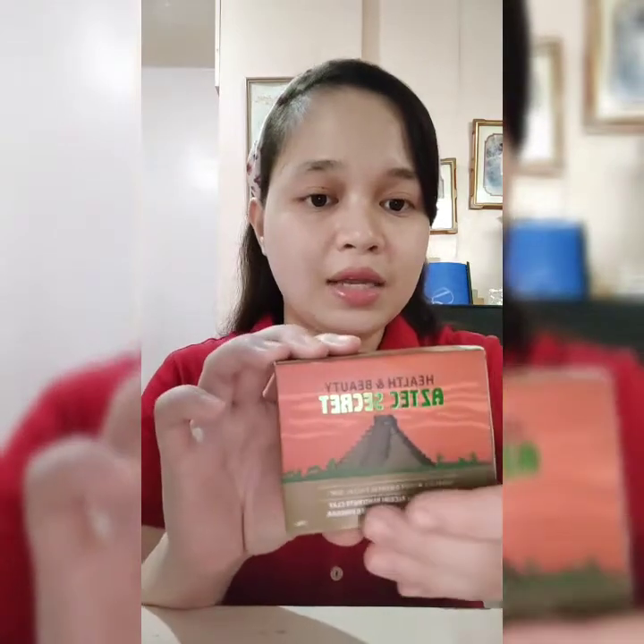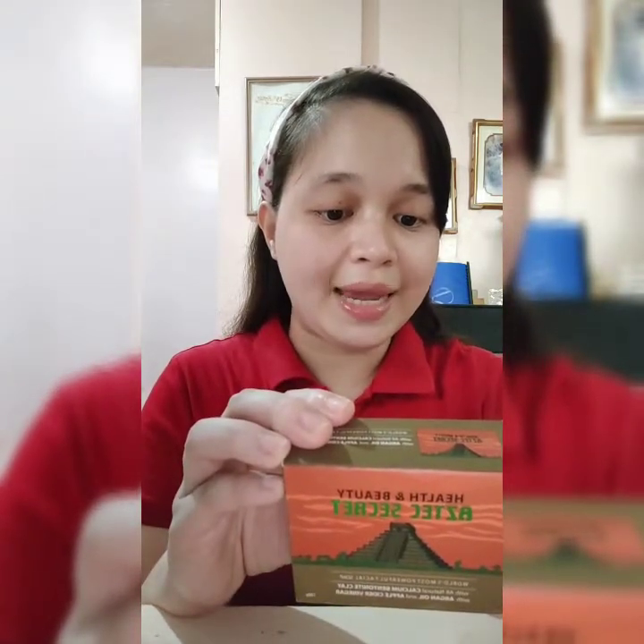The one I like most when it comes to face products is the Asset Secret Health and Beauty. This product's ingredients are from Egypt — it has all-natural calcium bentonite clay with argan oil and apple cider vinegar. It detoxifies your skin, draws out impurities, balances pH levels, and gives you a youthful glow. That's the effect it has on me.